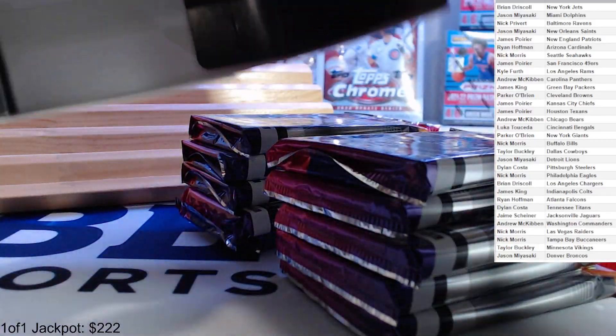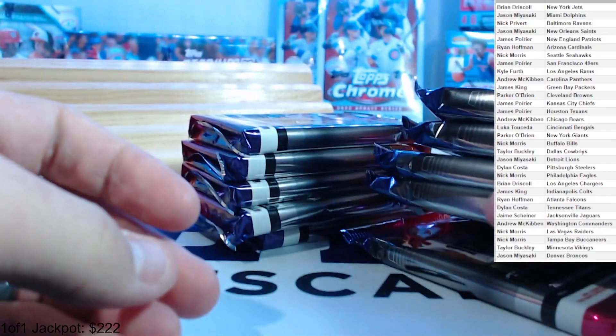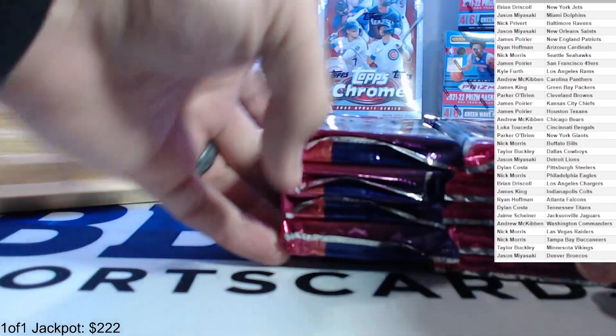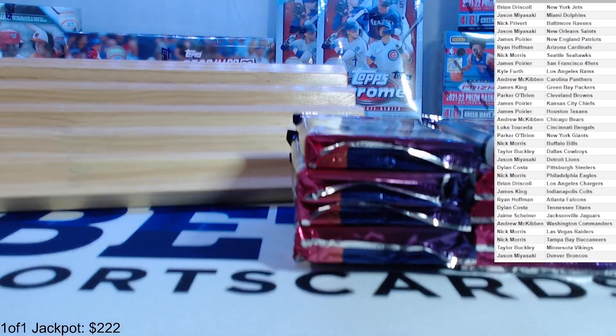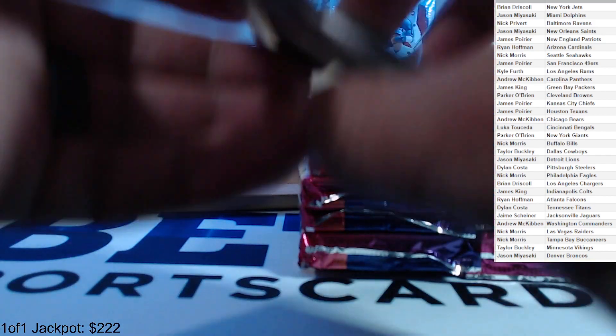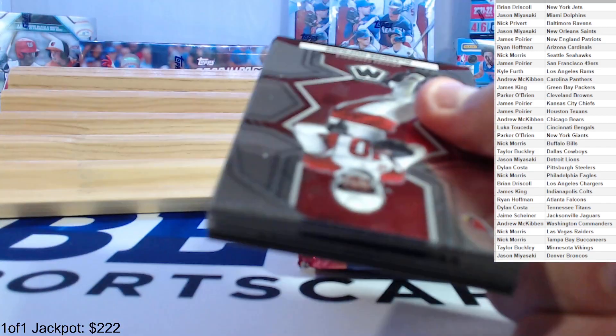10 packs and there's our empty box — one, two, three, four, five, six, seven, eight, nine, ten. Okay, here we go, pack number one.